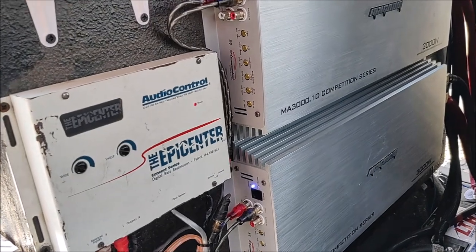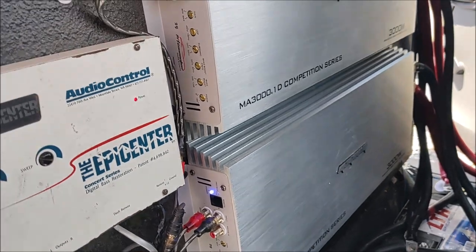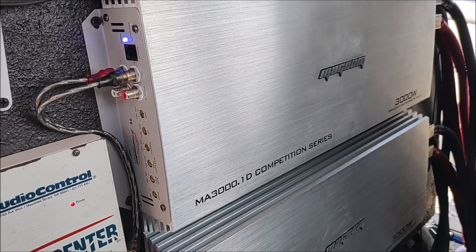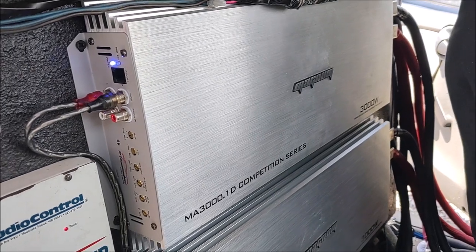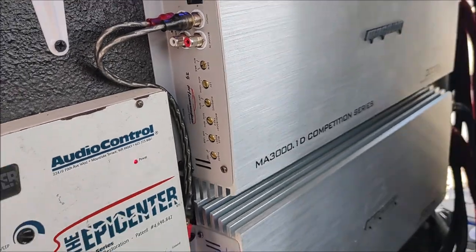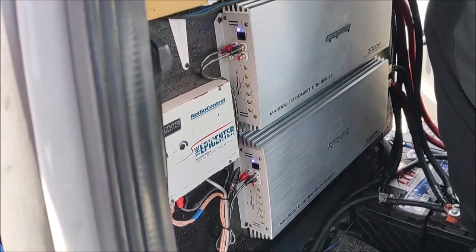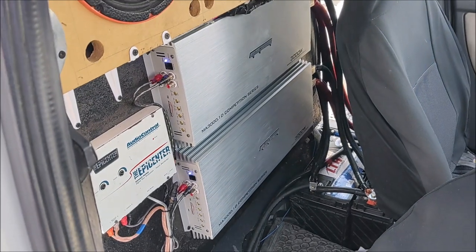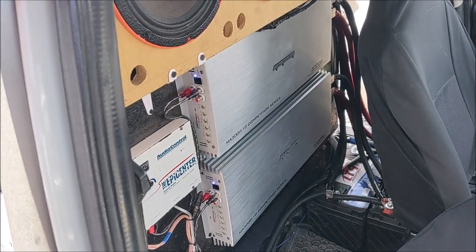Here we can see these two amplifiers from the brand Magnum — the model is the MA-3000.1D. These amplifiers deliver 3000 watts RMS at 1 ohm, and each one of these amplifiers feeds a pair of the Eleven Audio subwoofers.